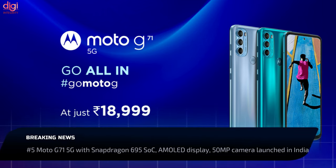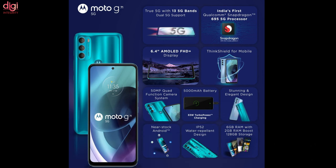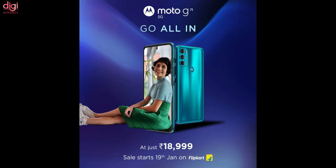Moto G71 is the latest G series phone to launch in India. The key specifications include 33W fast charging support, a 6.4-inch OLED display, and a Snapdragon 695 processor. Moto G71 5G price in India is set at Rs 18,999.